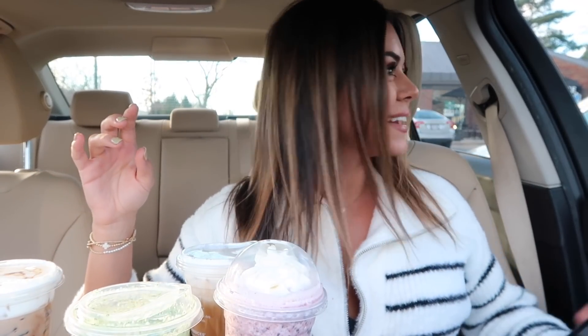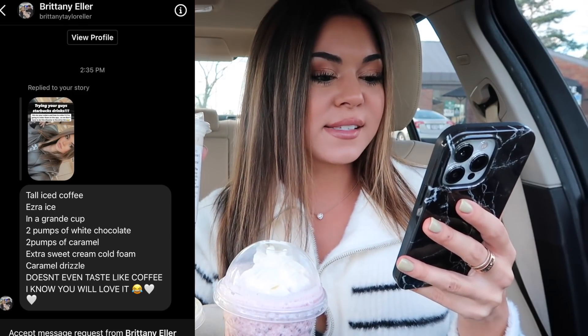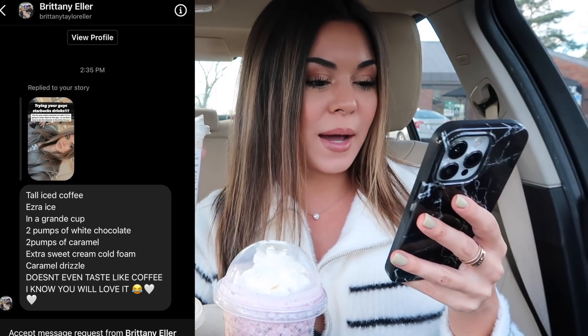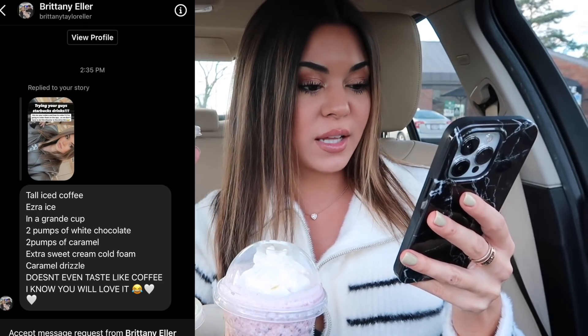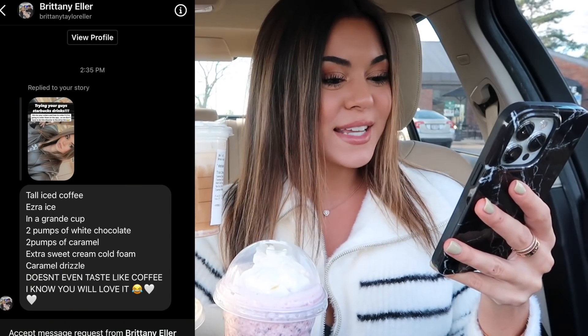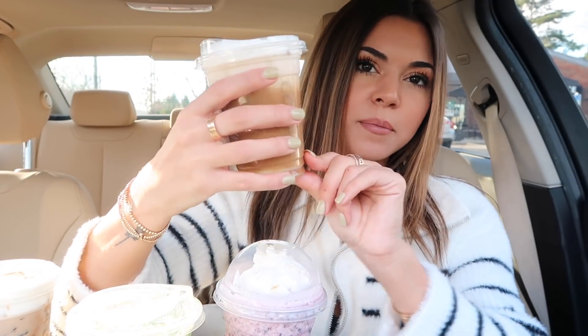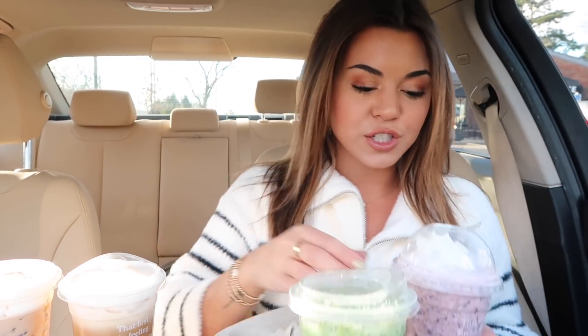Next one is from Brittany: iced coffee, extra ice in a grande cup — I couldn't do that on the app — two pumps of white chocolate, two pumps of caramel, extra sweet cream cold foam. Look at all that cold foam and caramel drizzle! She says it doesn't even taste like coffee. I don't see the drizzles in the cup; I love when you can see the caramel and chocolate just dripping down the sides.